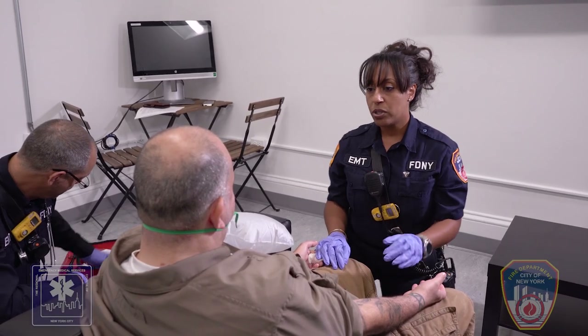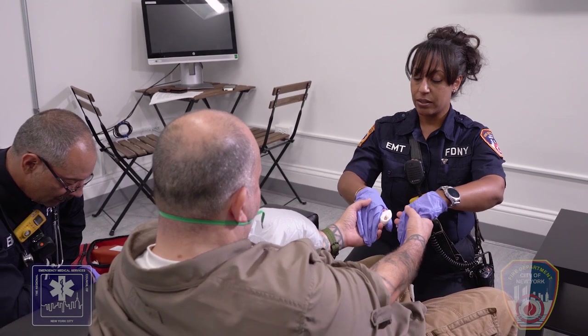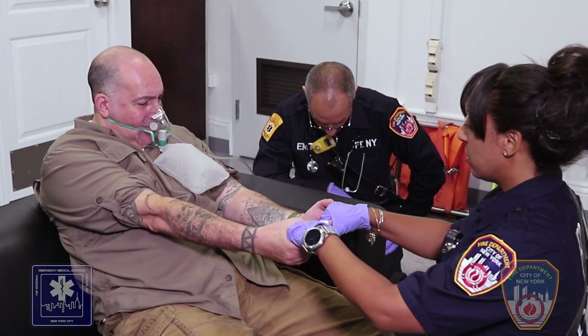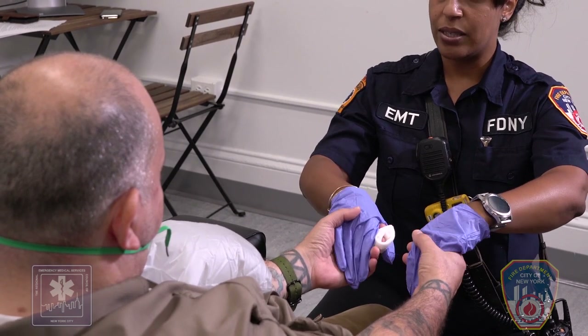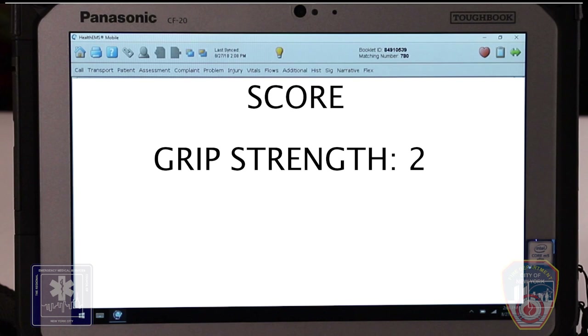Now, the EMT will assess for grip strength. If the patient squeezes both hands equally, then the score is 0. A weak grip is if one hand has a weaker grip than the other, and the score would be 1. If one hand cannot grip at all, the score would be 2. In this scenario, the patient is not able to squeeze with one hand, so the score is 2.